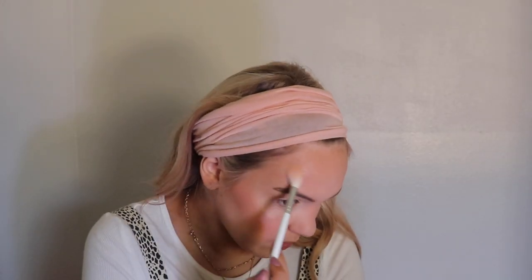Probably my favorite step is putting on highlighter — it's like my favorite makeup product. For highlighter I use the Becca Champagne Pop highlighter. I take it on the highlighter brush and put it on my cheeks, then a little bit up on the temples, right down the middle of my nose, and whatever's left I put on my top lip. I could not do my makeup without highlighter — it's like my favorite step.